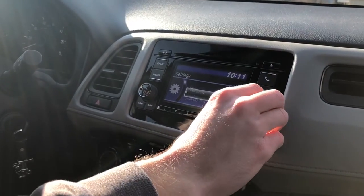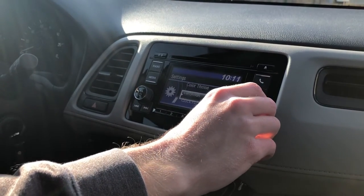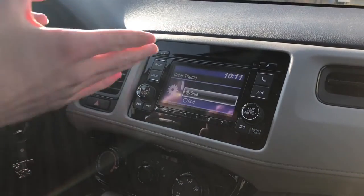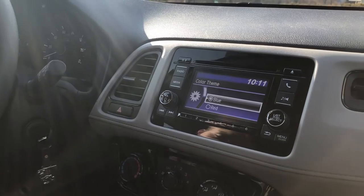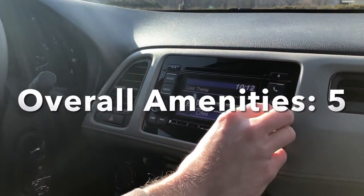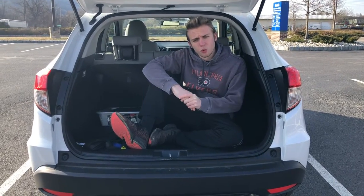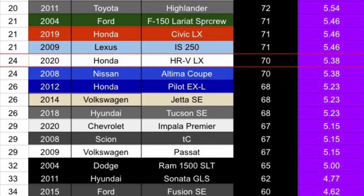Overall amenities on the HR-V earn a 5 out of 10. For a minimalist, this car is perfect — it provides pretty bare-bones tech for a 2020 vehicle, but if that's what you're looking for it has all the basic necessities with a good engine. Grand total: 70 out of 130, divided by 13 categories equals 5.38 overall. The HR-V falls a little beyond the median of the lemon list, tying for 24th of the 38 vehicles reviewed thus far.